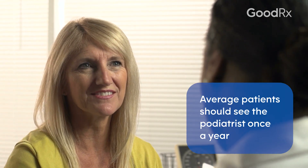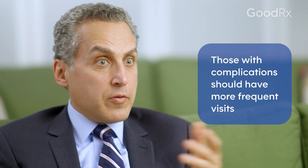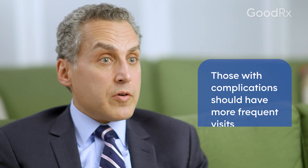If you don't have any complications, a diabetic patient should see a podiatrist once a year. If you have peripheral neuropathy or peripheral vascular disease, you should be seeing a podiatrist on a more regular basis — really just as a preventive measure, because we want to avoid the complications of diabetes such as ulceration, non-healing wounds, and amputations.